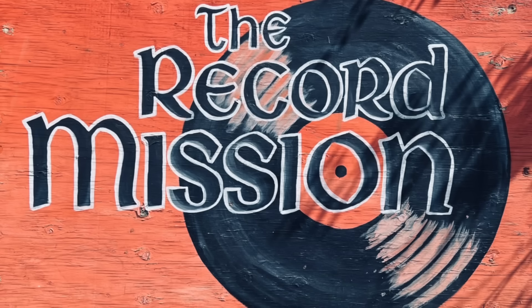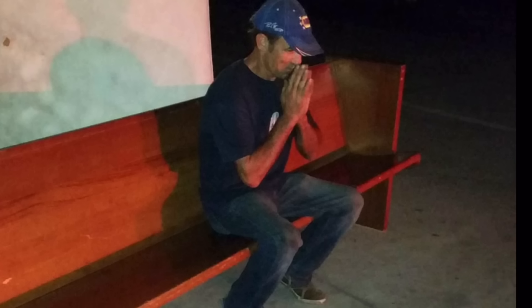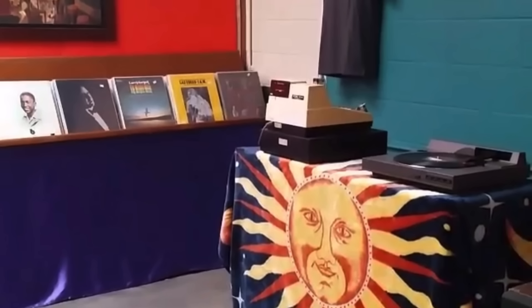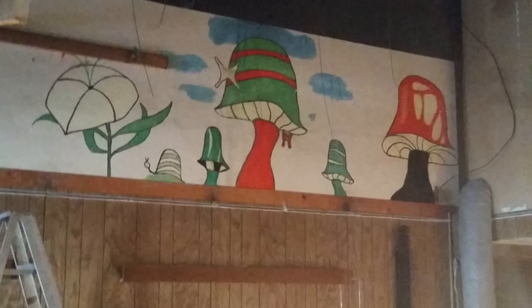If anybody sees anything they like in the video and wants to inquire about it, Ryan's open to selling direct — five bucks shipping, we'll come up with a fair price that works for both of us. Again, thanks for watching this first introductory video of the Vinyl Record Mission. Please subscribe to the channel and hit the notification bell so you'll be notified when we do our next videos. Thanks for joining us — peace.